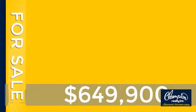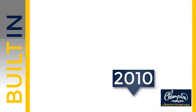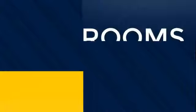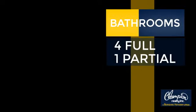Currently listed at just under $650,000, this property was built in 2010. Inside you'll find five bedrooms so everyone has a private space to come home to, as well as four full bathrooms and one partial bathroom.